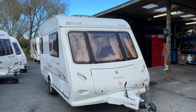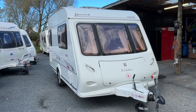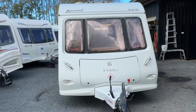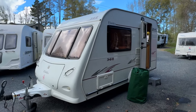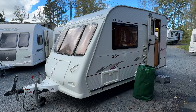Up for sale from Redvale RV is this 2006 Elddis Avanti 362 Touring Caravan. This caravan has just arrived at our yard and as such, it's had a brand new Warrant of Fitness, fresh registration, and brand new electrical and LPG certifications.